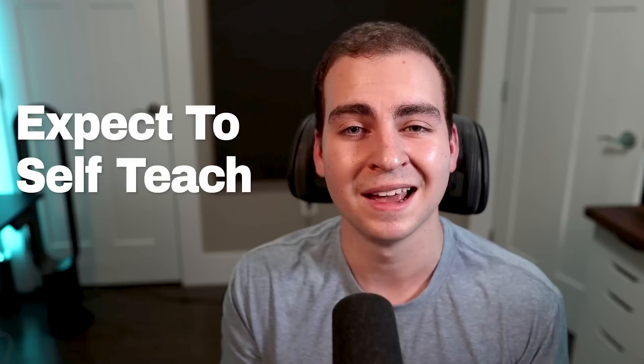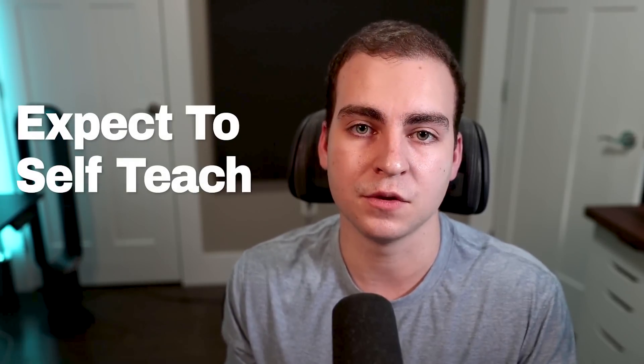You need to change your perspective — from 'my professor is going to teach this to me' to 'I'm going to have to learn this on my own.' That's how I approached university: here's the topic and the curriculum — I'm going to have to figure out a way to learn this. If the professor is good, great, but the chance of that is pretty small, at least from my experience. And even if they are good, it's really difficult to teach programming in a lecture environment.